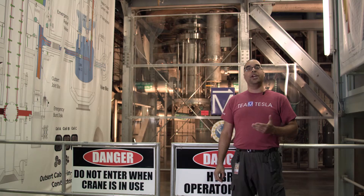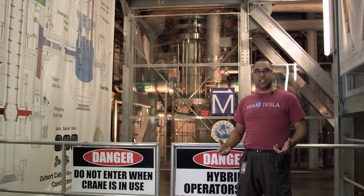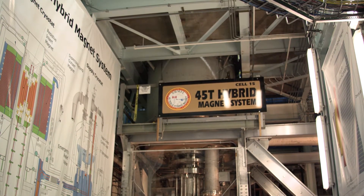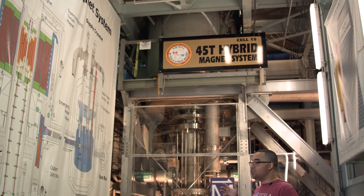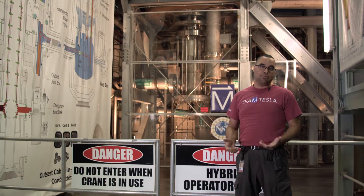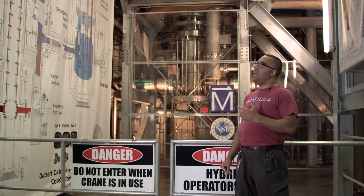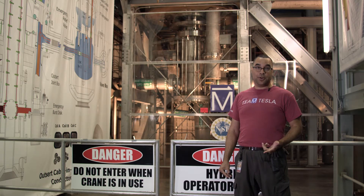We call it the hybrid magnet because it's using a combination of superconducting and resistive technologies. The superconducting magnet is in the larger cylinder that you see up top — the really big one. That superconducting magnet uses the advantages of superconducting wire in that we can charge it up to a very high field without using a lot of electrical power, and electricity costs money. We keep it cold beyond its critical point — this one is about 1.4 Kelvin when it runs, and the superconducting magnet gets us up to 11.5 Tesla.